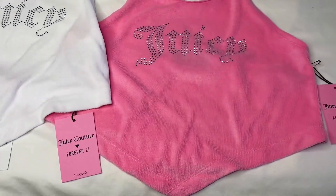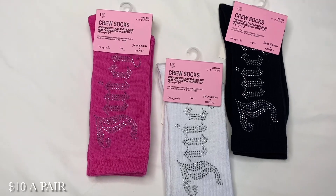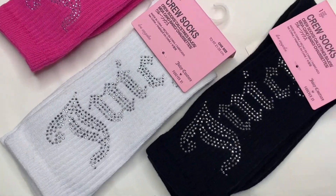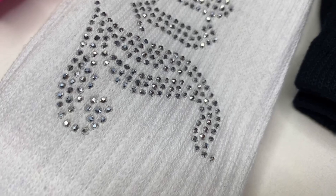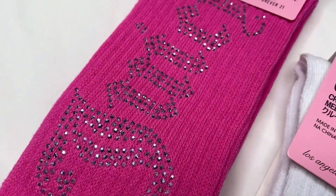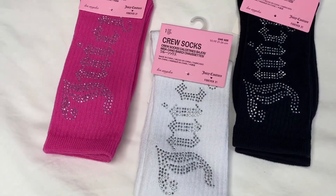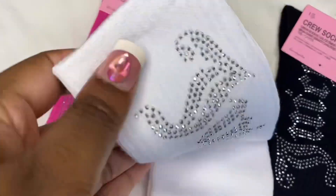And we are here for the crew socks — Juicy crew socks in all three colors: black, white, and hot pink. Zooming in, these aren't the actual rhinestones like on the clothing; they're little gems. I would be careful washing them — probably wash them inside out. But they are super, super freaking cute, and they have the Juicy design on both sides of each pair.